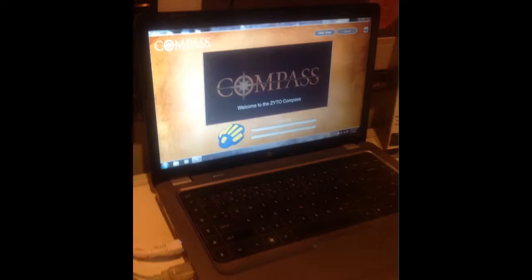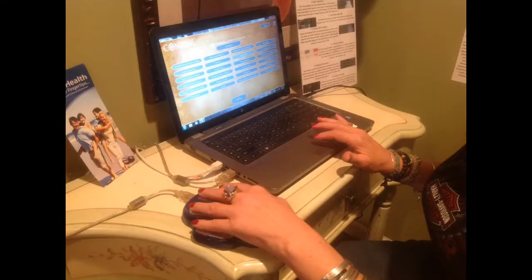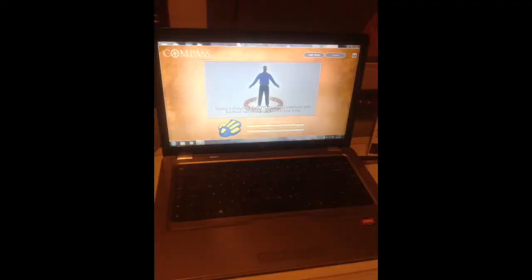We have a machine called the ZytoCompass, developed by a doctor who studied the Chinese Meridians for many years. You place your hand on the compass cradle, and we select Essential Oils on the Settings tab. Then the compass sends an energetic signal that measures the frequencies of the body's meridians and finds out what frequencies are missing.